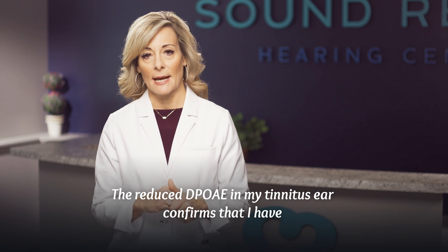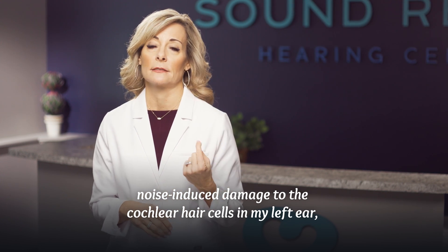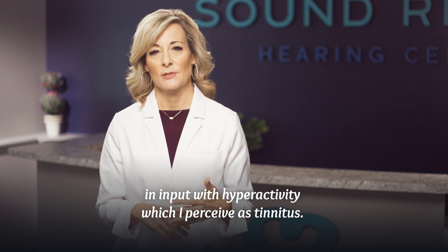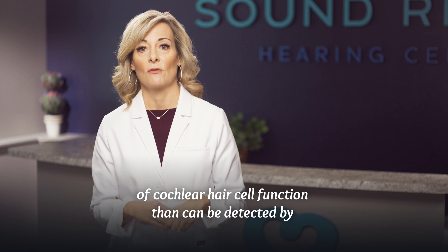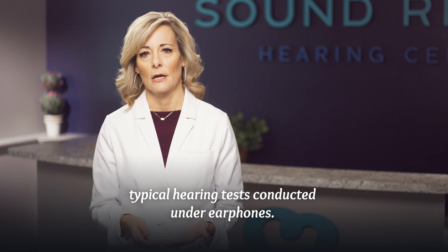The reduced DPOAE in my tinnitus ear confirms that I have noise-induced damage to the cochlear hair cells in my left ear, and my brain is responding to this change in input with hyperactivity, which I perceive as tinnitus. My DPOAEs demonstrate how they are a more sensitive measurement of cochlear hair cell function than can be detected by a typical hearing test conducted under earphones.